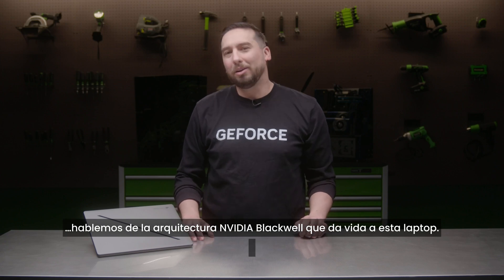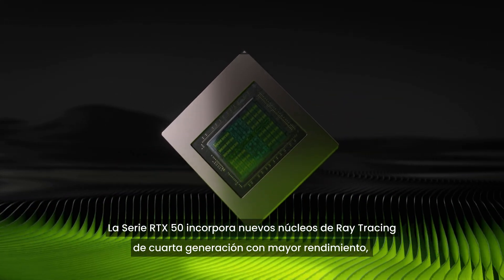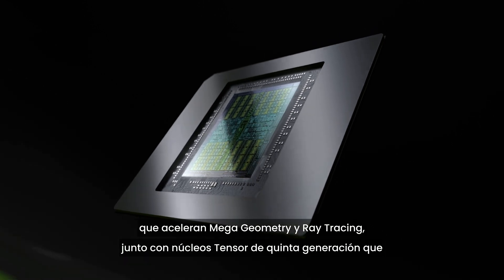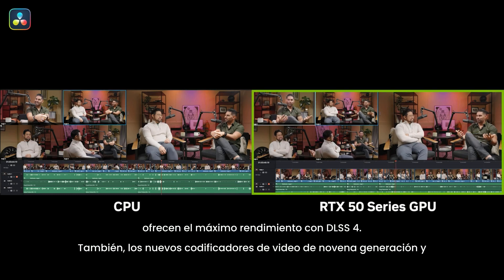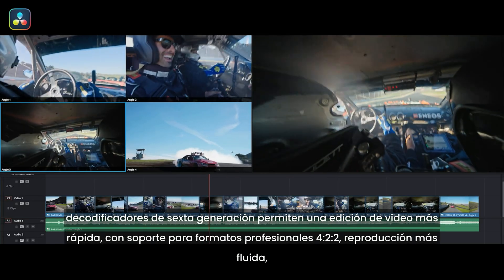The RTX 50 series features new fourth gen ray tracing cores with increased performance that accelerate mega geometry and ray tracing, along with fifth generation tensor cores that provide maximum performance with DLSS 4. Also new: ninth gen video encoder and sixth gen decoder enable faster video editing with support for 4:2:2 professional formats.